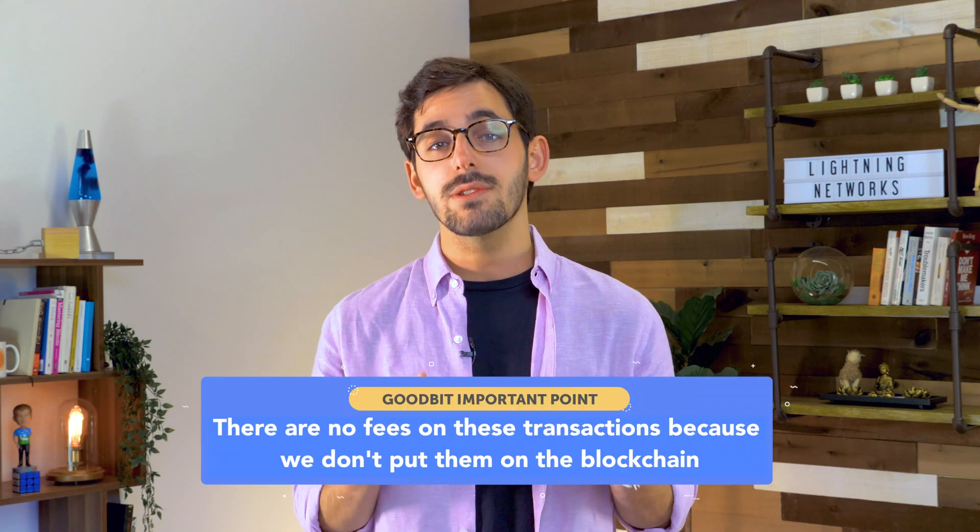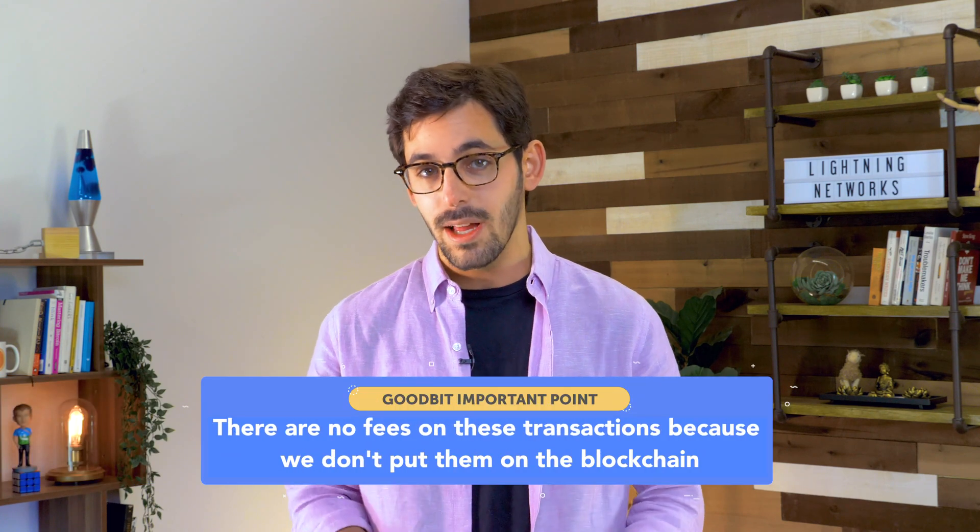Here's what would happen: I pay you using our shared account. You pay super chef Bobby Flay using your shared account. And super chef Bobby Flay pays Guy Fieri using their shared account. Here's the beauty — this relay of who knows who can go on as long as it needs to until we reach the person that we're trying to pay. This is because the Lightning Network automatically finds these connections and executes them all by itself.